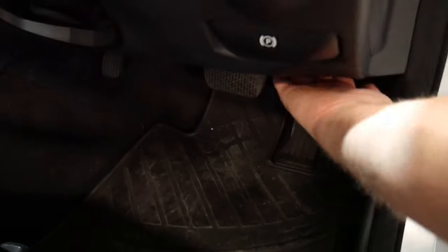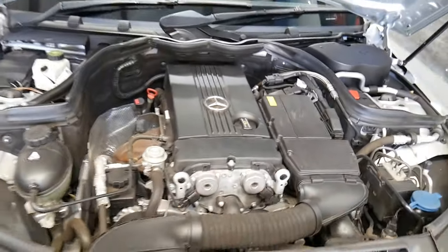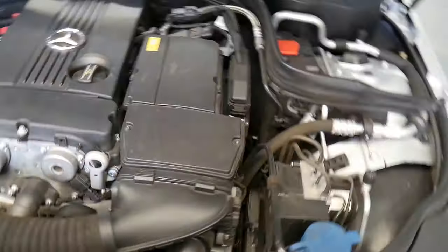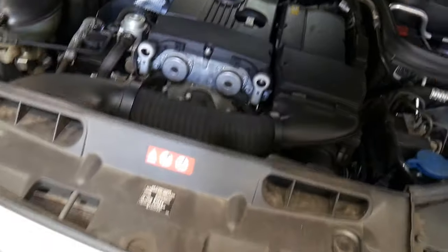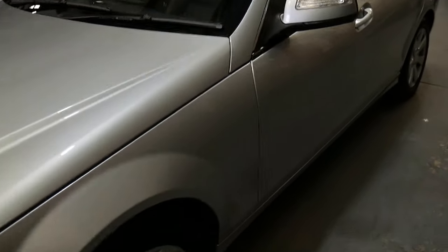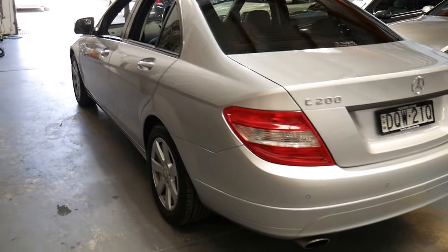I'm going to pop the bonnet for you now. You can see just how clean and tidy this is — it looks like new, as you'd expect from a gently driven North Shore Mercedes. Excellent tires. And really there's not a dent on the car, not even a little car park mark. It really is in such tidy condition.